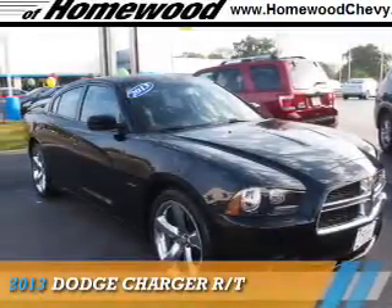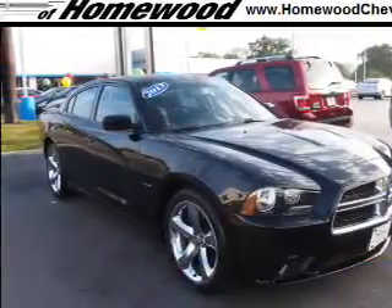Presenting the 2013 Dodge Charger. Grab life by the horns.